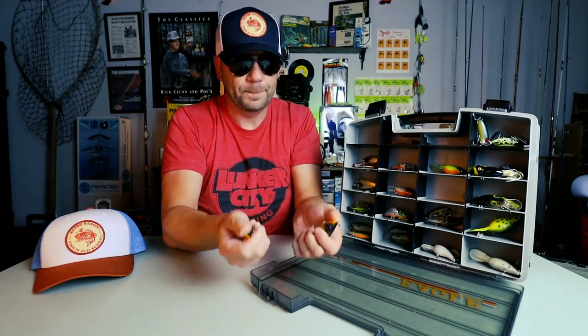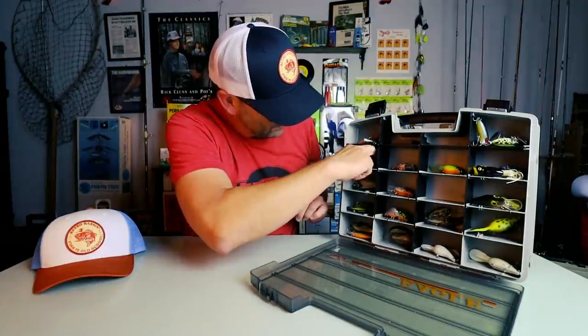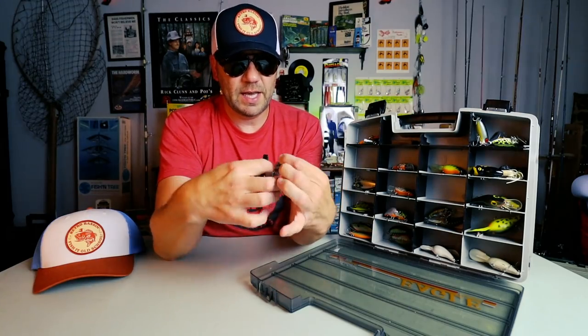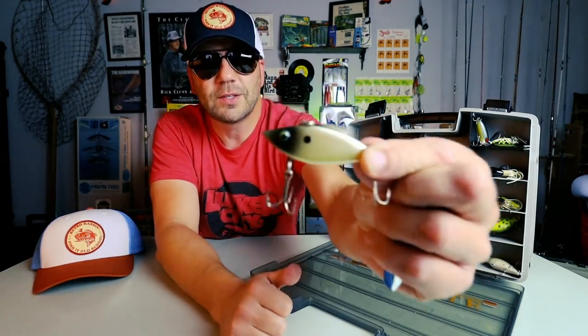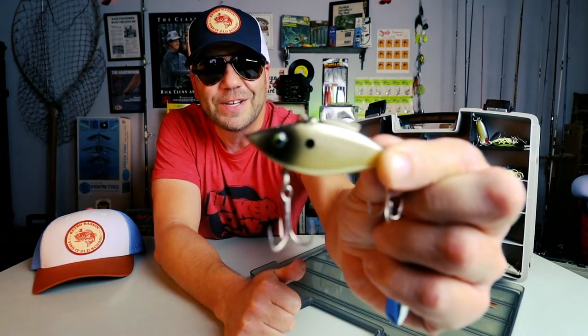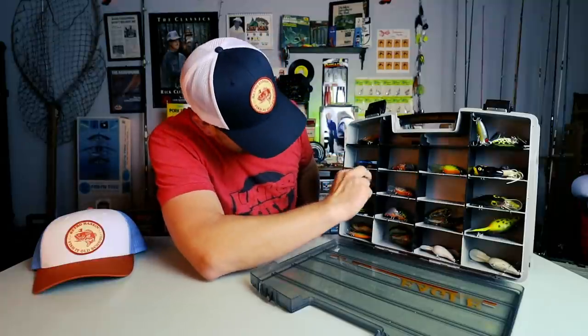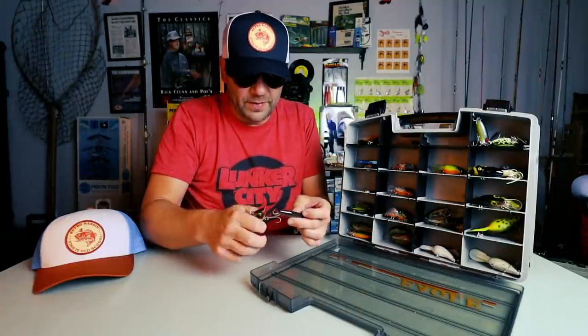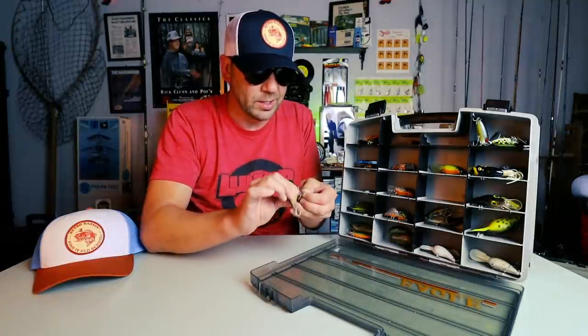First things first, I see a pair of Bill Lewis Rattle Traps — half-ounce size — that looks like the Smokey Joe color. Those are actually really nice. Moving on down, another half-ounce Rattle Trap in a chrome blue pattern, and a nice little quarter-ounce Rattle Trap in the old Smokey Joe color. I love that color. Right out of the gates, four really nice old-school Rattle Traps. Actually, I think there's like a ton of Rattle Traps in here — and all of these look like genuine Bill Lewis lures, not knockoffs.